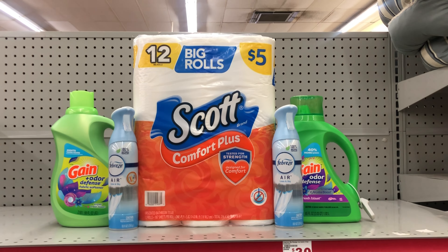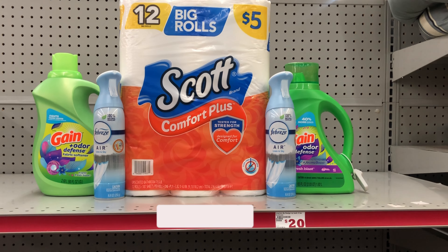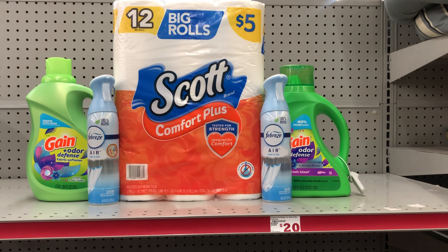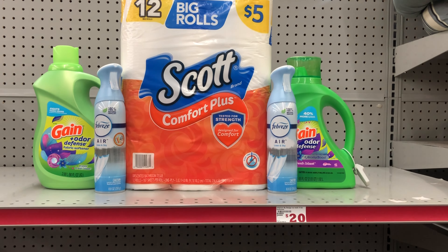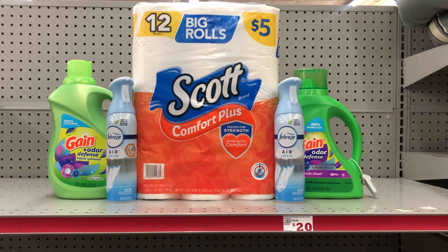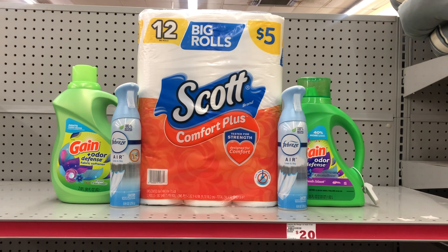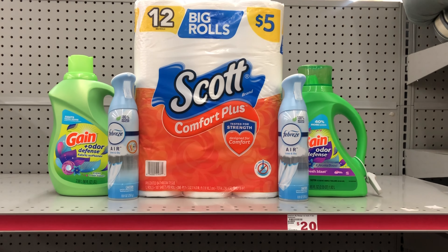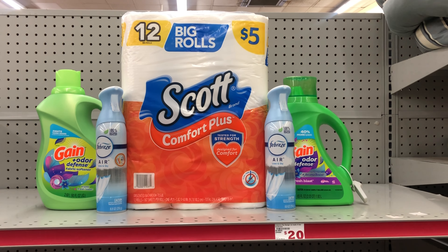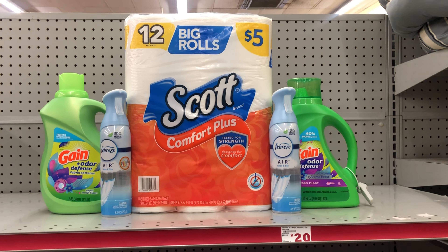For this scenario: Gain fabric softener at $6.95 with the $2 digital, two Febreze Air Effects at $3 each with the $3 off 2 digital, Scott tissue 12-roll at $5 with the $1 digital, and Gain liquid detergent at $6.95 with the separate $2 Gain digital. You can swap any of these for the Gain Fireworks, dryer sheets, or flings — always cater the deal to your need.